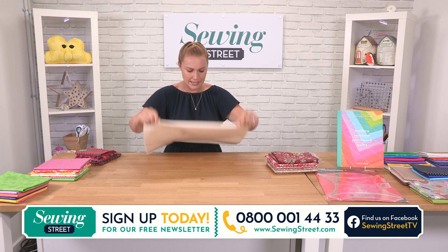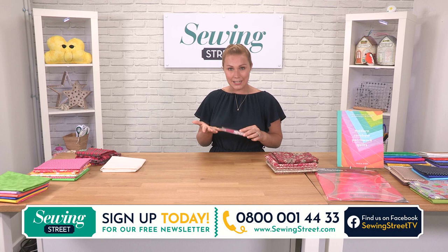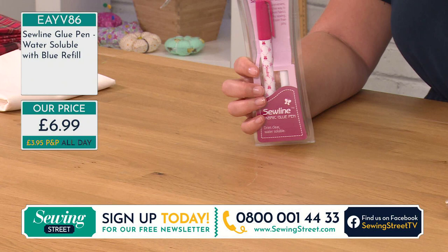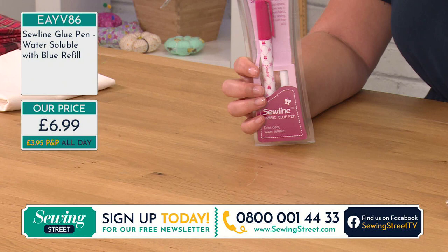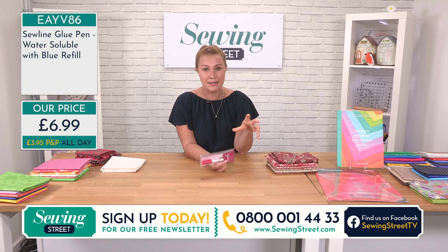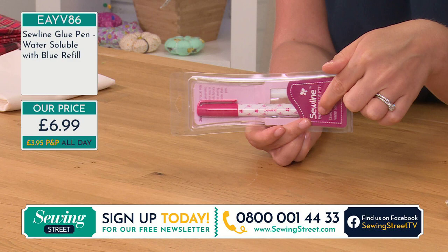A couple of other tools that Sally was using — I was quite surprised to see Sally using this because I only really talk about the Soline glue pen when I'm talking about English paper piecing or inserting zips for bags or fabrics you don't want to pin, like a PU or leather. But it's amazing to see a quilter using it. Instead of pinning around that curve, it was absolutely perfect to be able to use this. The Soline glue pen — whenever we get it in, it sells out every single time. The price is really, really competitive and you do also get a refill.